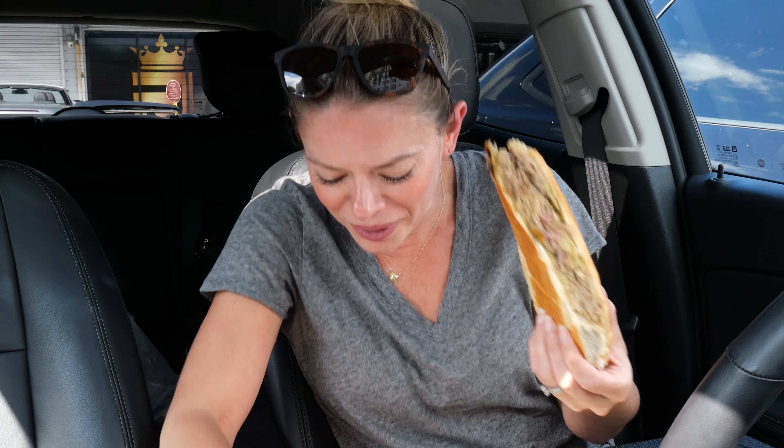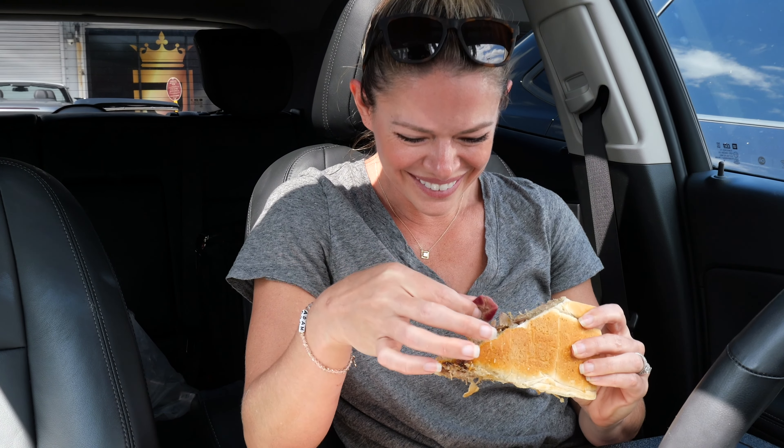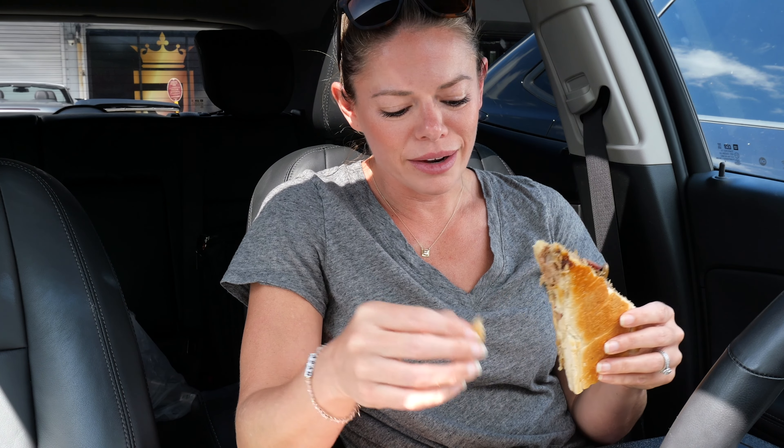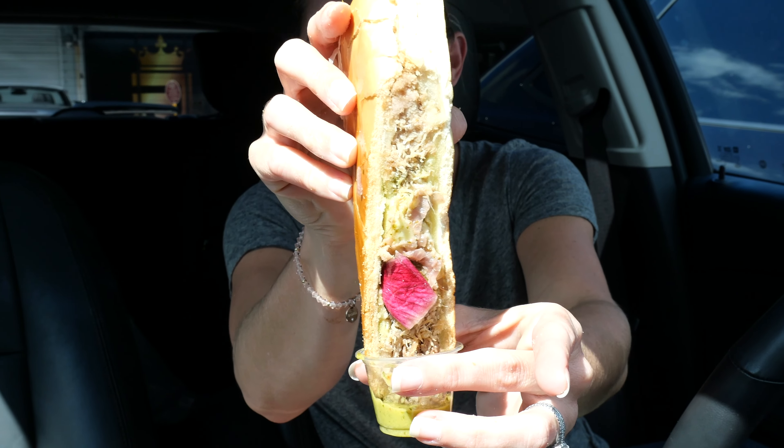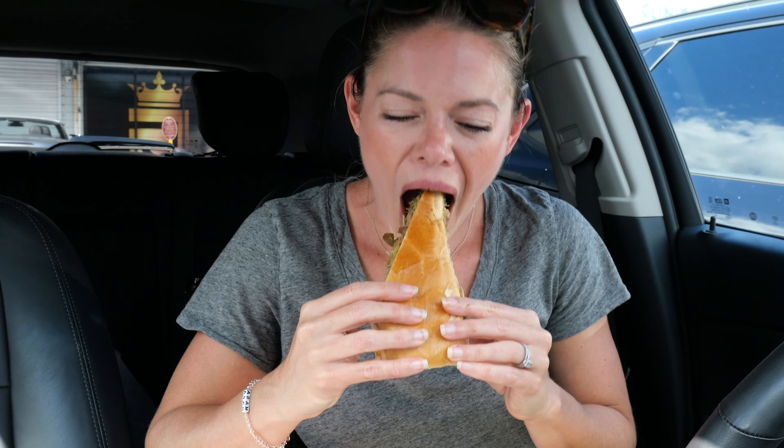Ta-da! These pickled onions look amazeballs. It smells so good. I have to accept the fact that I'm going to have a big cleaning job to do in here. I really wish I hadn't packed our Dyson.